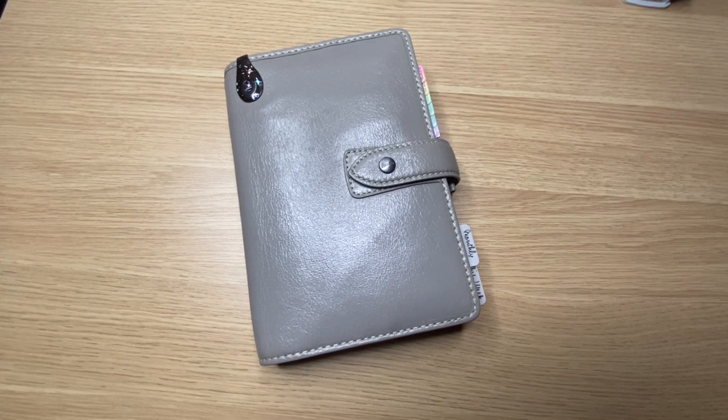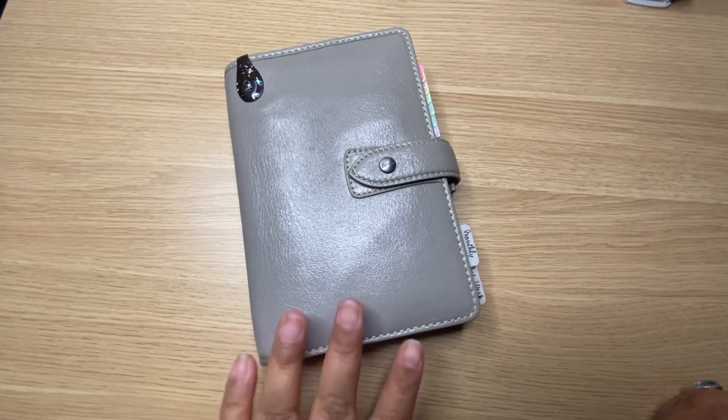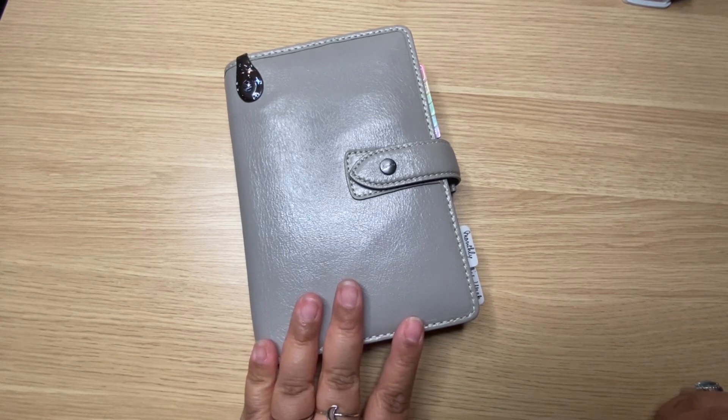Hey everyone, welcome back to my channel. Third video of the week! Here we are with my bullet journal setup for the month of February 2023. I felt like everything needed to be divided up into three separate videos — a separate plan with me video, a separate draw with me video, and now we're here with the bullet journal side. I didn't want to make one video that was like an hour long.